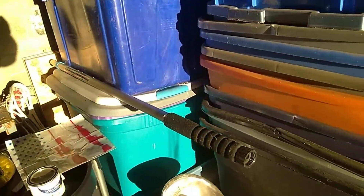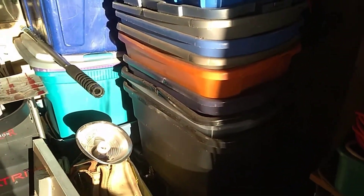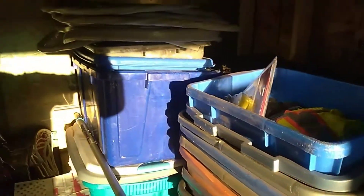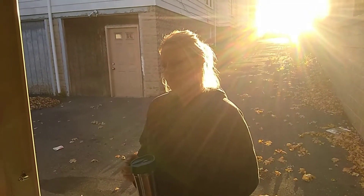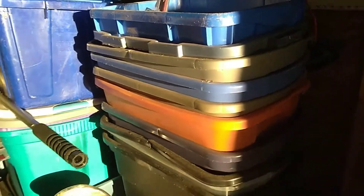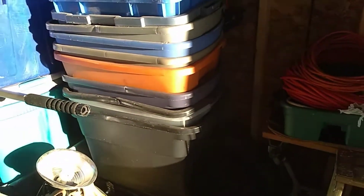Over here is just all my empty totes. My partner thinks I need a few more — or maybe not. These are my random totes. She says I never use them, but I do use them. There's a fair amount, I'll give her that.